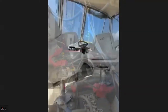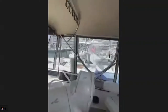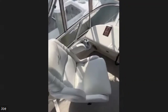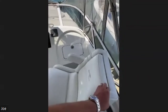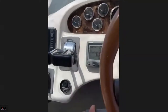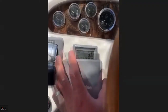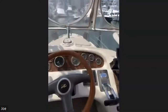We've jumped up to the bridge. There are three captain's chairs — we're probably going to pull the far right one out just to give ourselves some extra space. There's a Garmin chart plotter, a depth sounder and speed gauge, and a Simrad chart plotter as well.